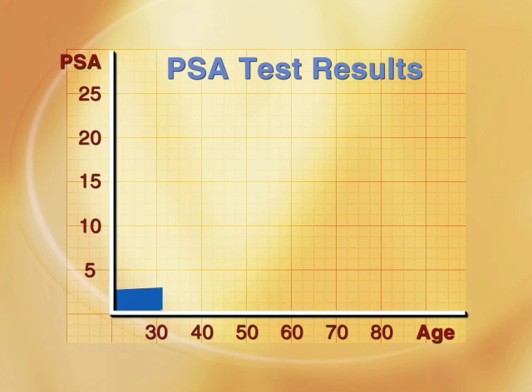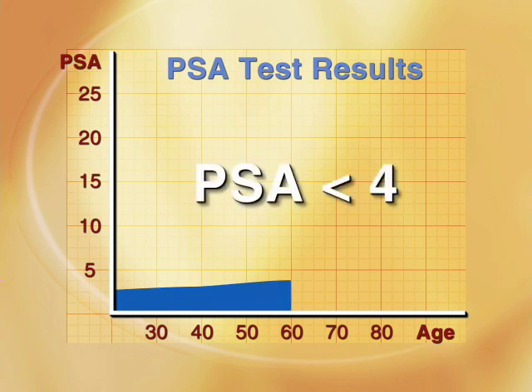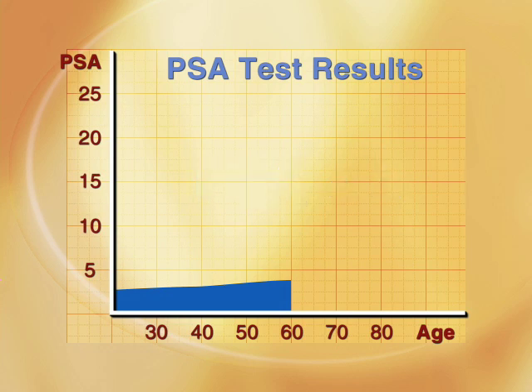In a man under the age of 60, PSA in the blood should normally be less than 4. As a man gets older and his prostate gland gradually enlarges with age, that PSA may increase slightly.